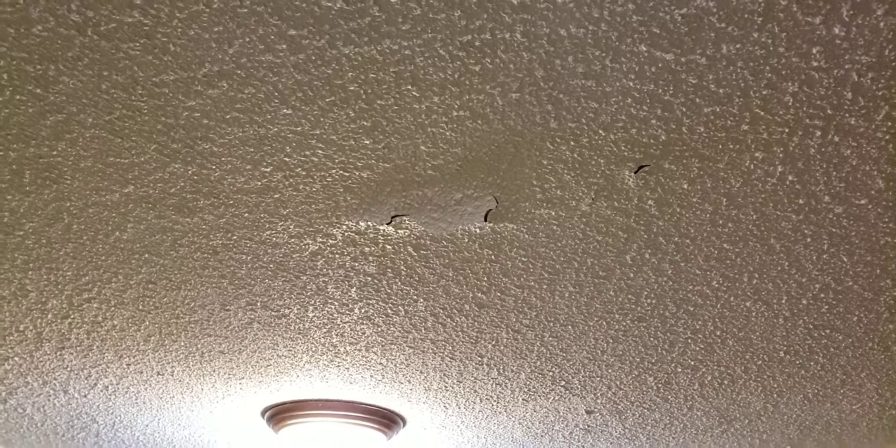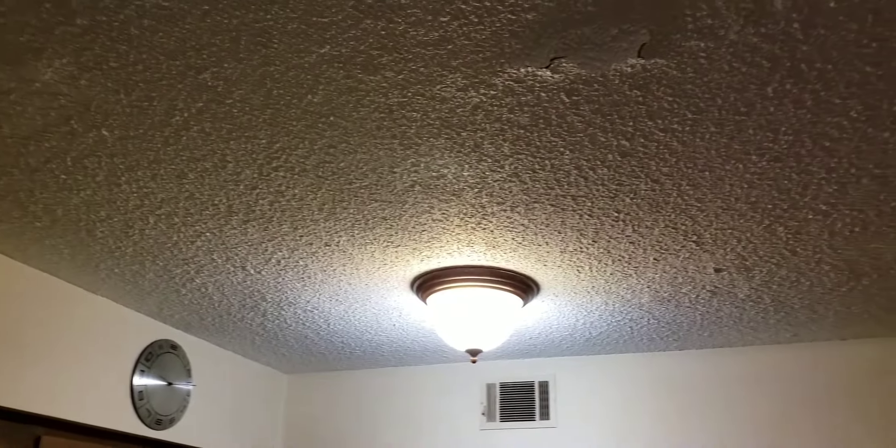There are a couple of spots from above, and that's in the popcorn ceiling. I think the only way to repair that is to scrape it and start again. It's not leaking.